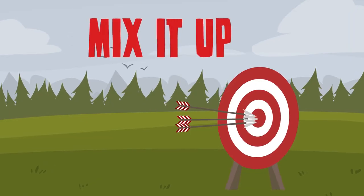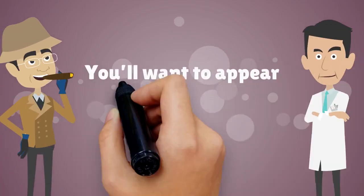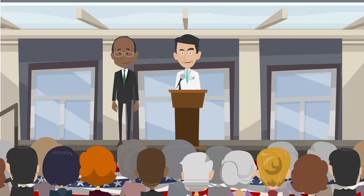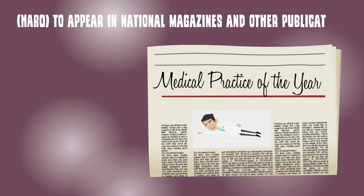Number two: Mix it up. If your goals include finding new patients and establishing your practice as a leader in your chosen field, you'll want to appear in a variety of different publications. This might include advertising in well-respected medical journals, giving interviews in local newspapers, and using services like Help A Reporter Out (HARO) to appear in national magazines and other publications.